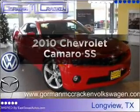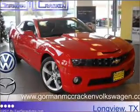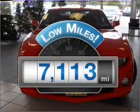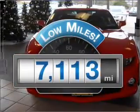Imagine yourself in this 2010 Chevrolet Camaro. This is the set of wheels you've been looking for. Why worry about high mileage? Choosing a ride with lower mileage is the right choice for your busy life.